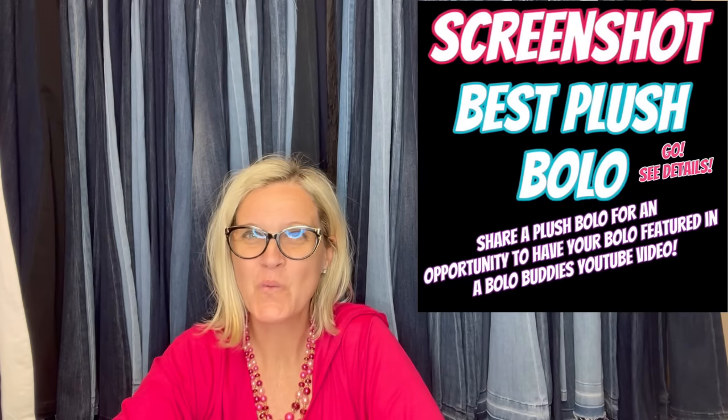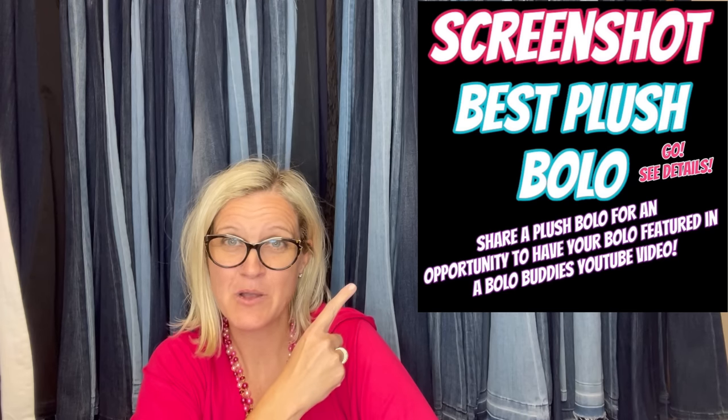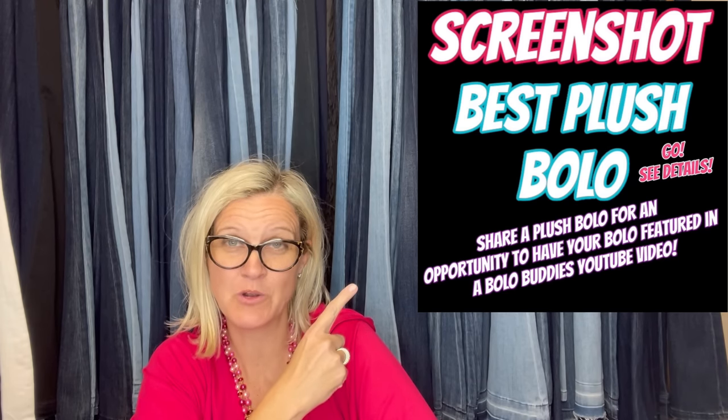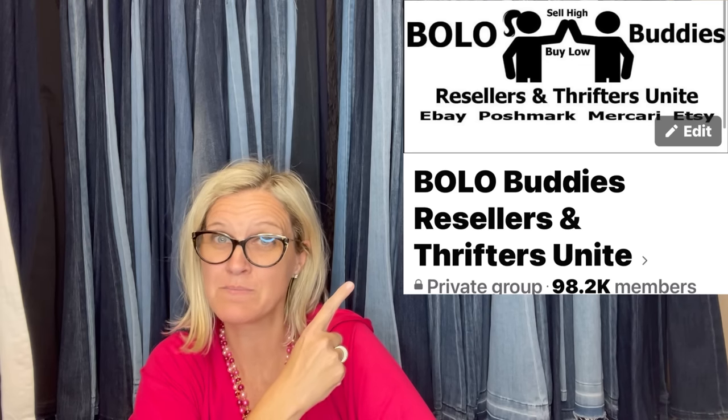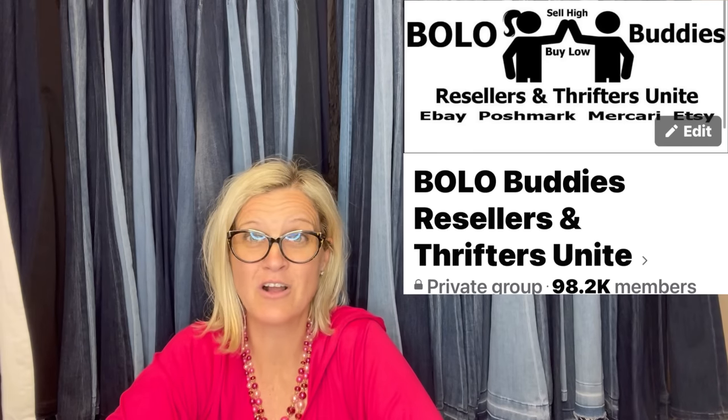Hey Bolo Buddies, thanks for watching! In this video we're going to talk about big money plush — plush bolos, items to be on the lookout for that you can hopefully buy low and flip for a big profit. I'm going to tell you where they got it, what they paid, and what it sold for. These are posted in my Bolo Buddies Facebook group. Come share a bolo — your best plush bolo or best October/November bolo — under the featured section, and I'll put it in a video just like this.